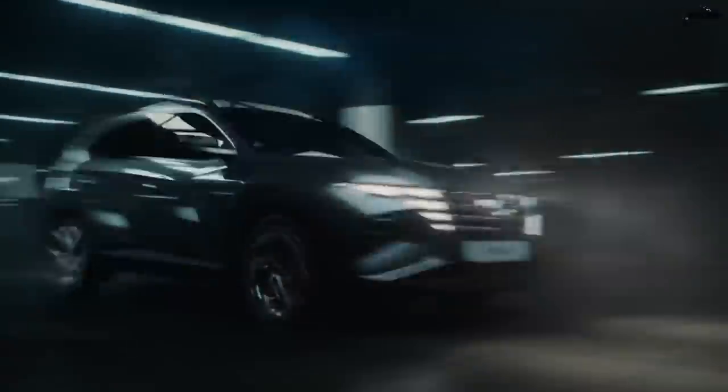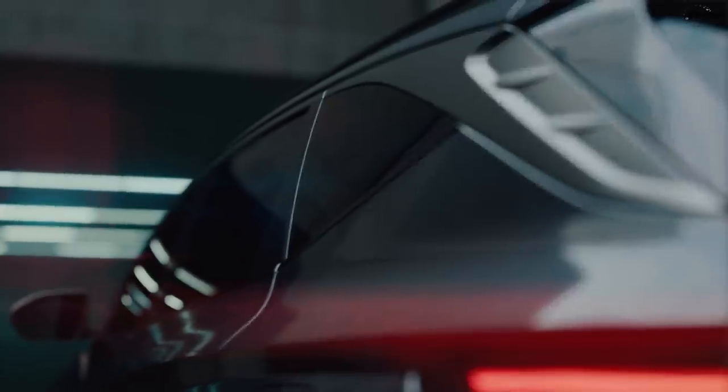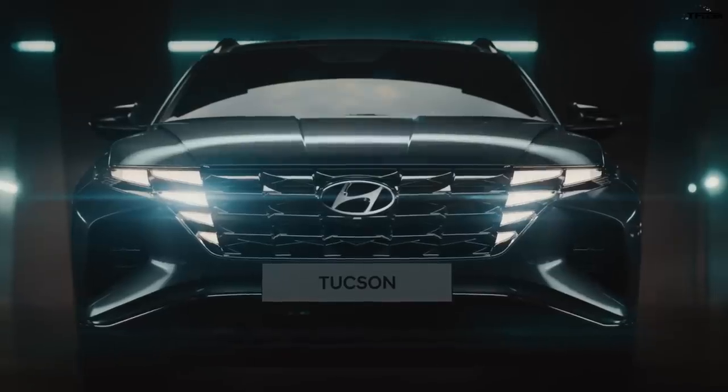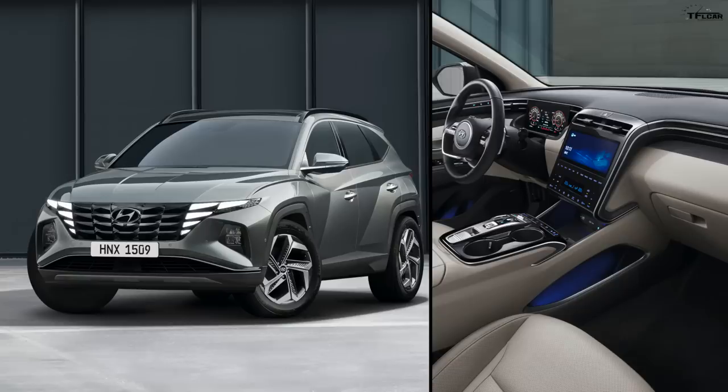The thing you're probably most curious about is pricing and EPA numbers — we'll get those closer to the car's launch. The Tucson will launch in the U.S. in the first half of 2021 as a 2022 model, so we're still about six to eight months away from getting our hands on one, maybe a little earlier if Hyundai likes us. And there you have it — your brand new 2022 Hyundai Tucson, and hopefully by 2022 all the COVID craziness is behind us.